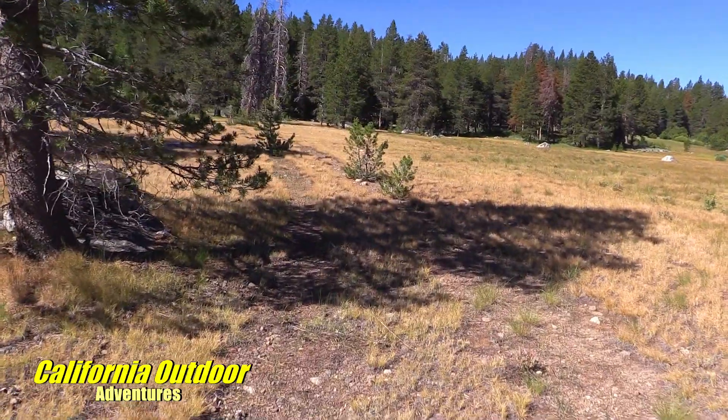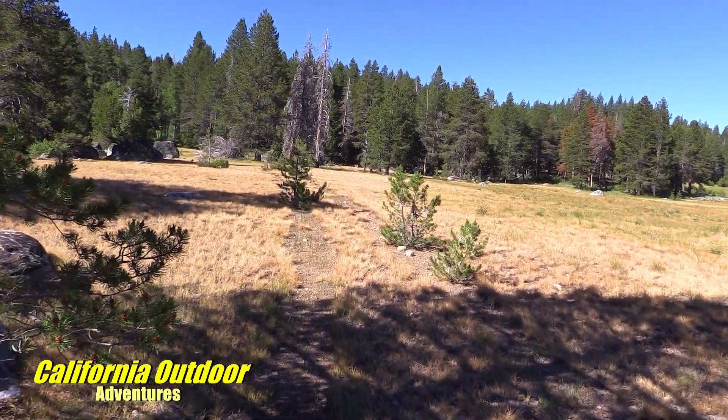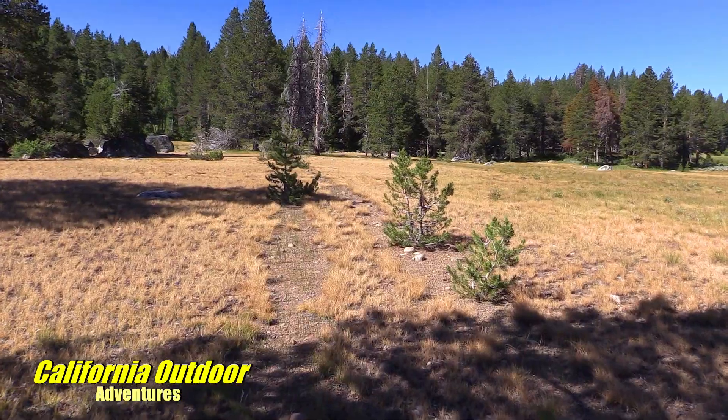How you guys doing? We found probably about maybe a thousand feet of the old immigrant trail.